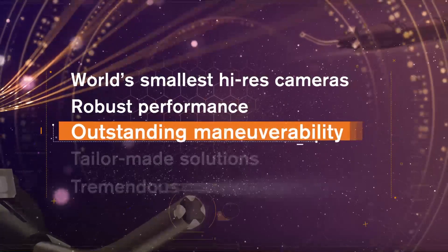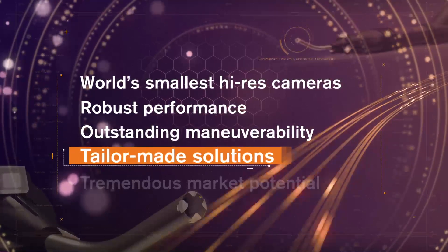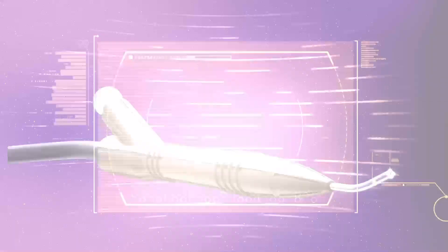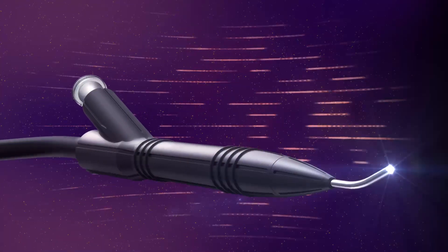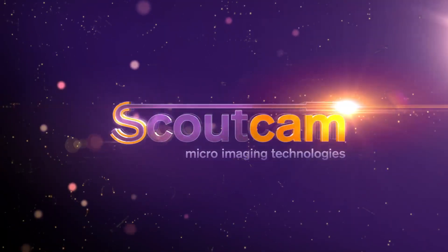With sharp images, robust performance, outstanding maneuverability in the roughest surroundings, and tailor-made micro visualization solutions, ScoutCam has tremendous market potential. Wherever you need to go, whatever you need to see — explore the unseen with ScoutCam.